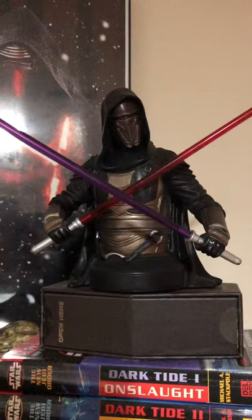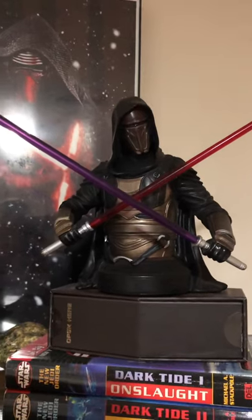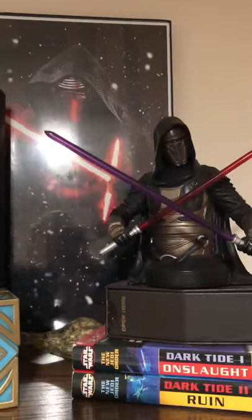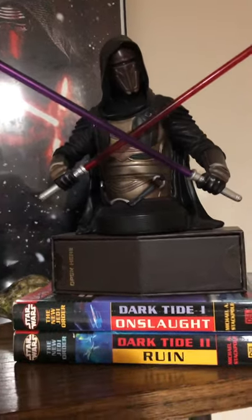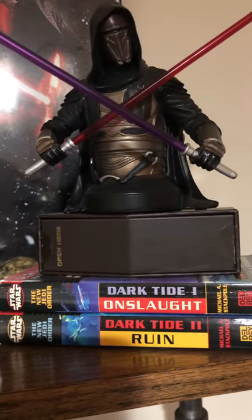One of my all-time favorites — for those of you who have played KotOR, this is my Darth Revan minibust. Only a couple thousand of these were ever made, so very hard to find nowadays because these have been out of production for a while. Darth Revan minibust sitting on the Sabacc deck, and a couple of the older novels that they should have used in the sequel trilogy, but guess not.